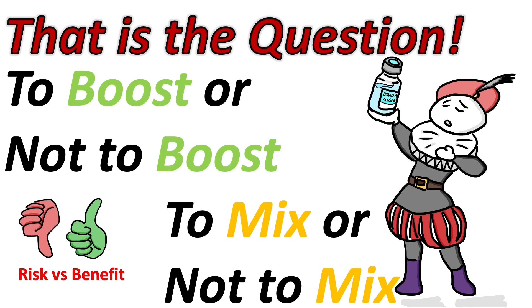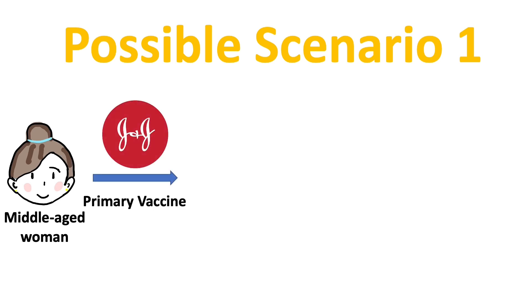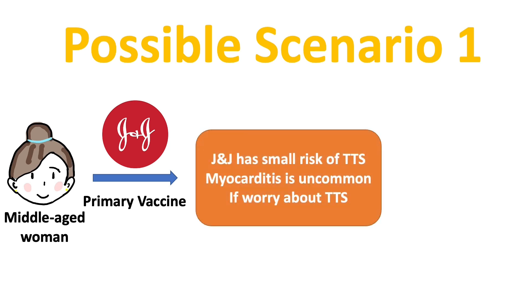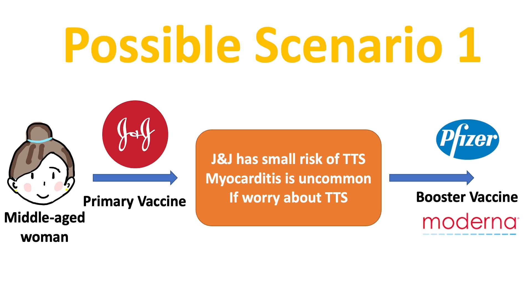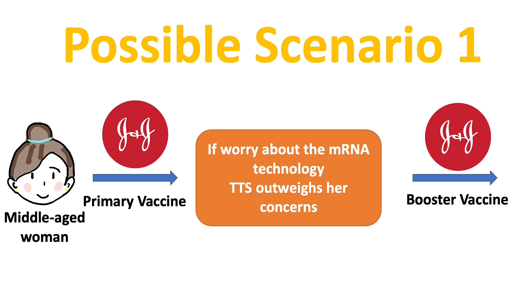And so lastly, what are the ways to think through the question: to boost or not to boost, to mix or not to mix? There are actually millions of possible unique situations, and here I will give a few examples. Possible scenario 1: a middle-aged woman who had the Johnson and Johnson primary vaccine. There is a small risk of TTS, and myocarditis on the other hand is uncommon in females. So if she is concerned about the TTS, then she may think about the mRNA booster dose from either Pfizer or Moderna. But if she is worried about the mRNA technology, then the small risk of TTS may outweigh her concerns, and she could choose the same Johnson and Johnson as her booster vaccine.